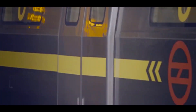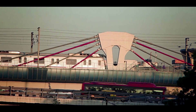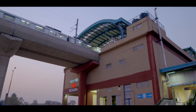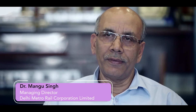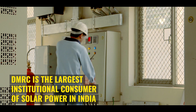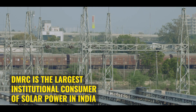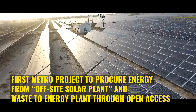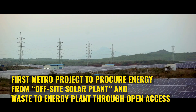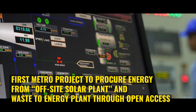DMRC has been very conscious about the environment and climate change right from the beginning. Therefore, energy efficiency and the use of renewable energy is core to all its operations. Today, DMRC is the largest institutional consumer of solar power in India and also the first metro project to procure energy from an off-site solar plant and a waste to energy plant through open access.